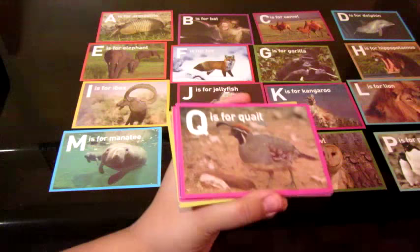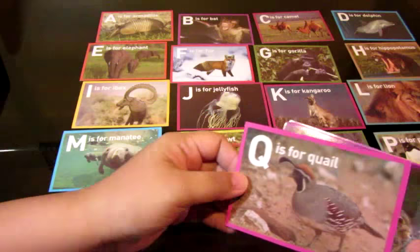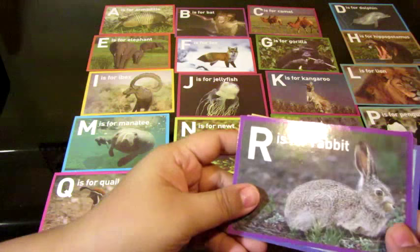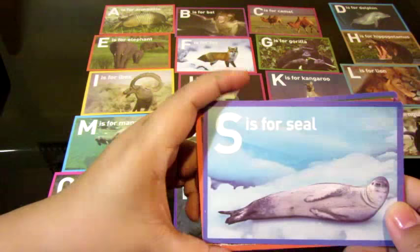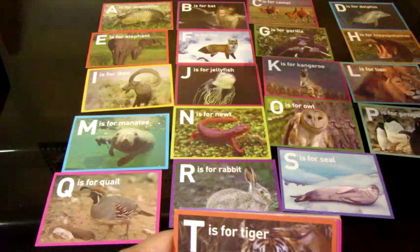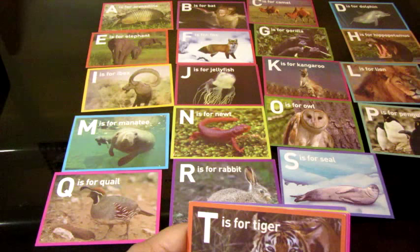Rabbit! Hold on, Samaje, you've got to wait. Okay. A, B, C, D, E, F, G, H, I, J, K, L, M, N, O, P. What letter is this? R. Good job. R is for? Rabbit. Rabbit. S is for? Seal. Seal. Good job. A, B, C, D, E, F, G, H, I, J, K, L, M, N, O, P, Q, R, S.